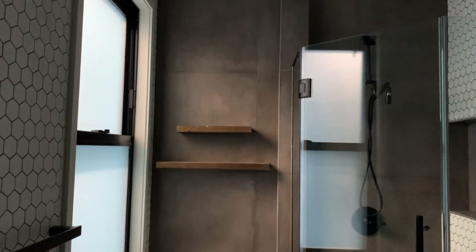We have a secret about this room. This is not natural sunlight.